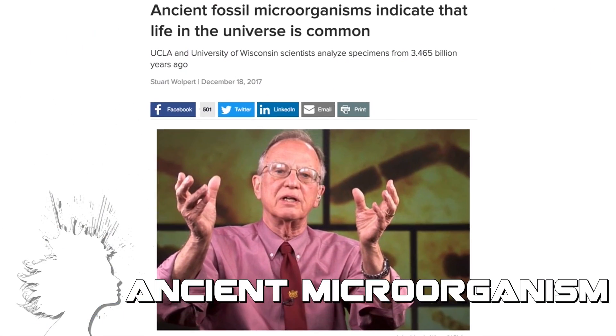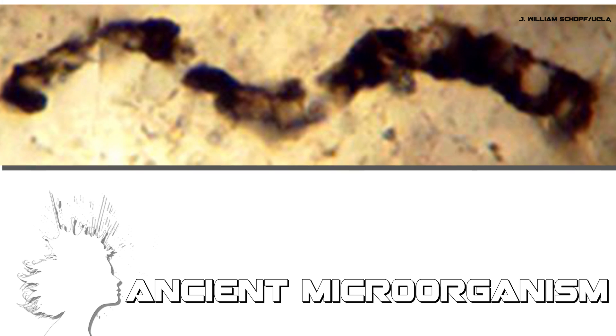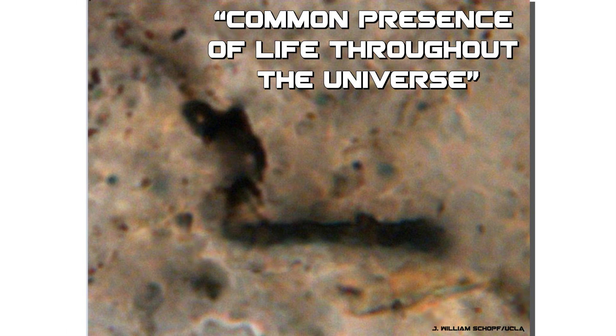Microfossils first discovered in Australia in 1982, then thought to be minerals, have been re-examined with new techniques showing carbon-based life existing 3.5 billion years ago. The fossils, which are just one-eighth the width of a human hair, could suggest the common presence of life throughout the universe.